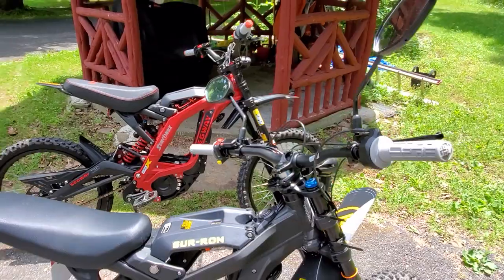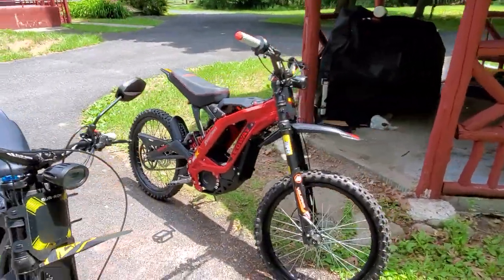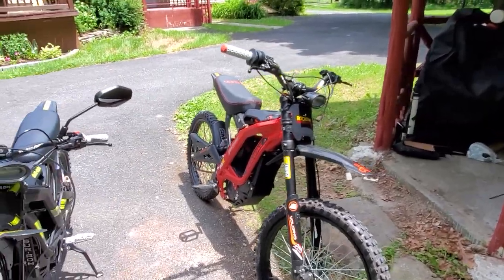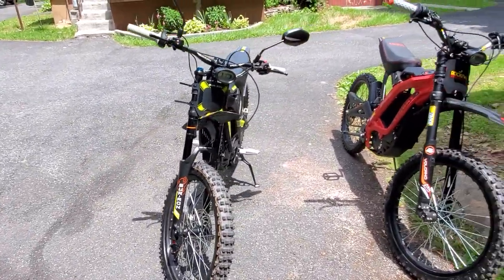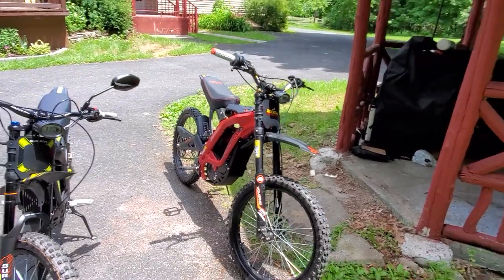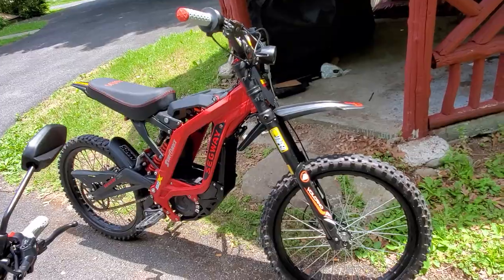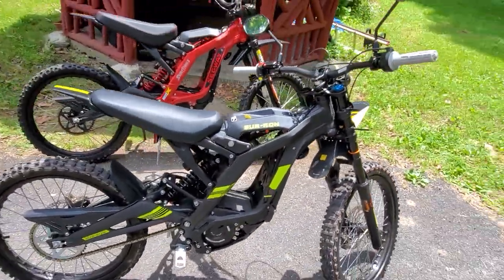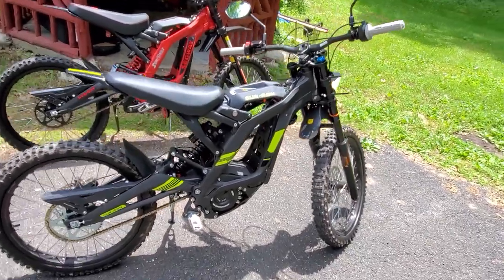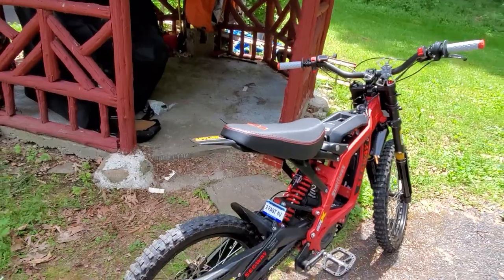If you guys have any questions definitely shoot me a message and I'll do my best to answer. In my opinion the Segway X260 is the winner out of these two as far as overall performance, look, and feel — boom, right there, Segway X260. This is the 2021 model Surron X and the 2021 model X260.